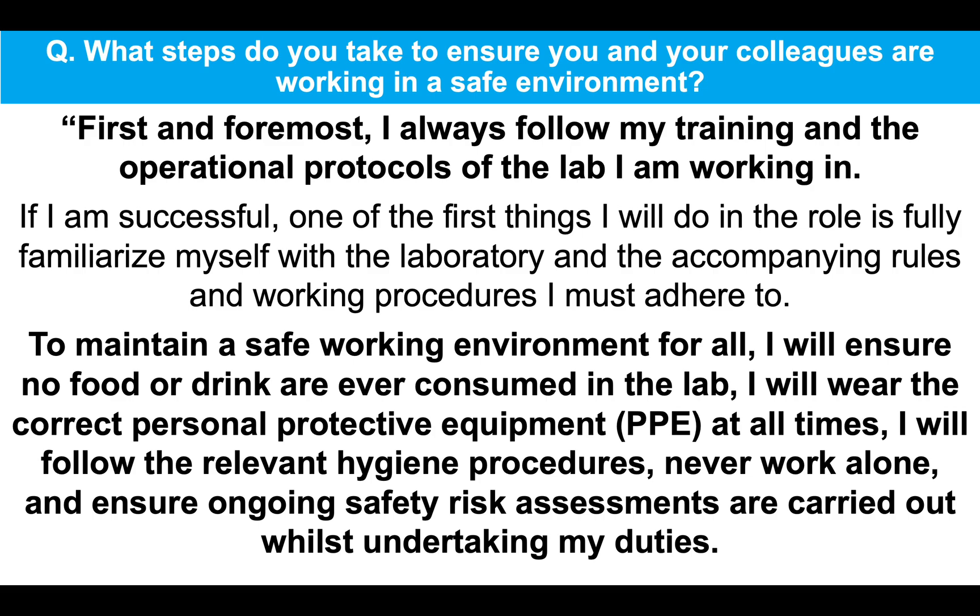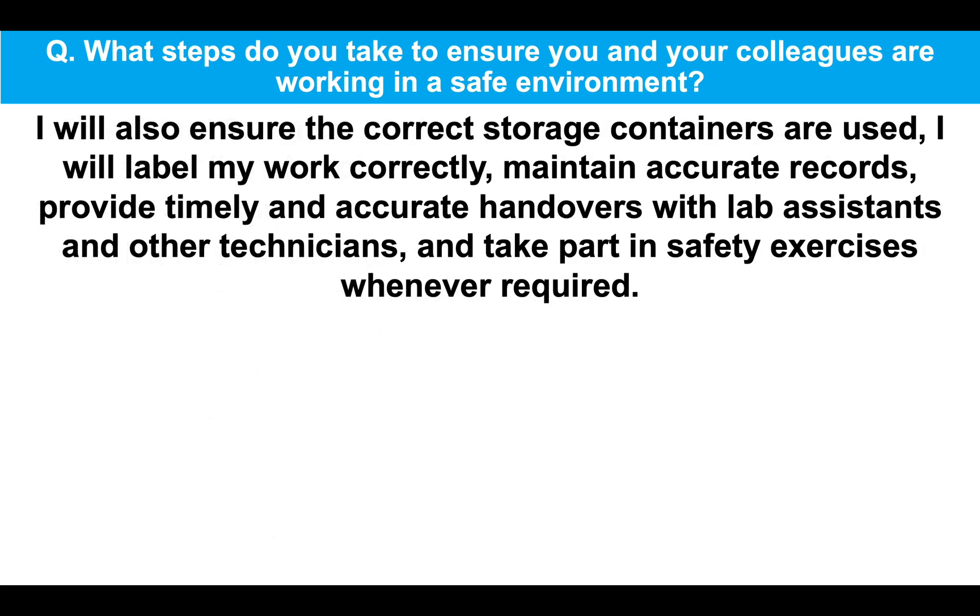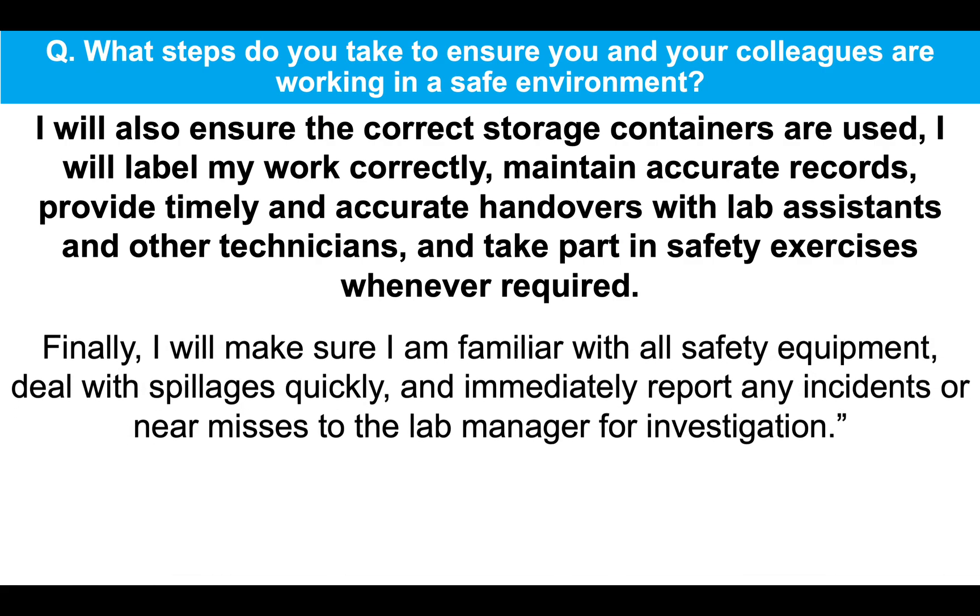To maintain a safe working environment for all, I will ensure no food or drink are ever consumed in the lab, I will wear the correct personal protective equipment, I will follow the relevant hygiene procedures, never work alone, and also ensure ongoing safety risk assessments are carried out whilst undertaking my duties. I will also ensure the correct storage containers are used, I will label my work correctly, maintain accurate records, and provide timely and accurate handovers with lab assistants and other technicians. I will also take part in safety exercises whenever required.